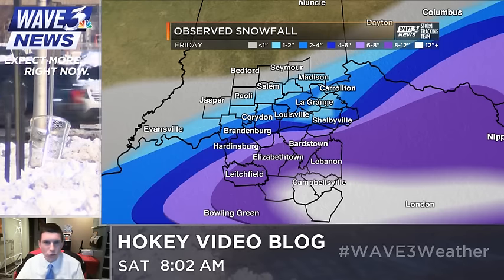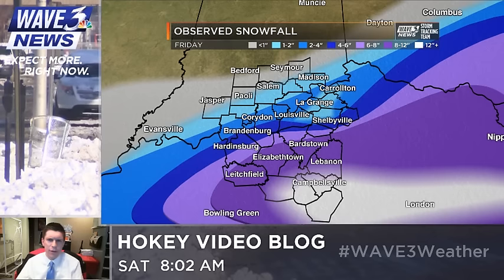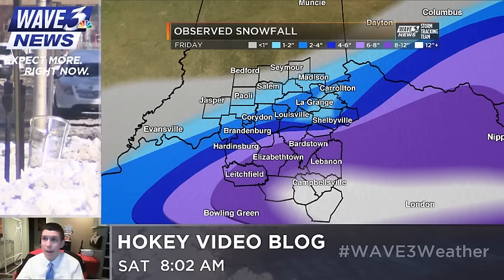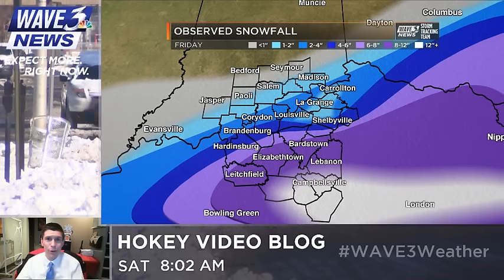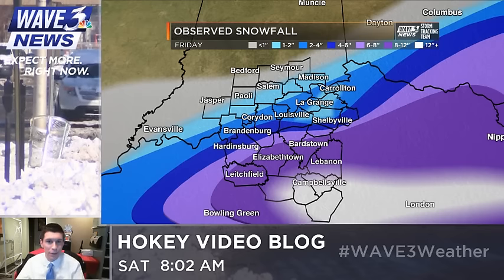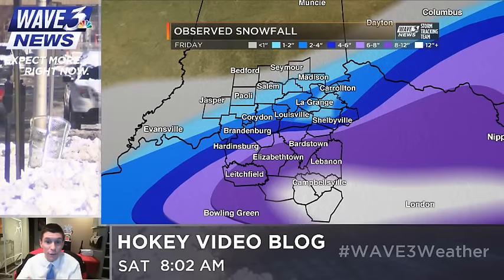So when folks tweet at us like, 'oh, you're never right, that's not the correct forecast, why are you always doing this?' — we basically tweet them back: that's not how meteorology works. We give you our best guess based on the latest data and our previous knowledge and training in the science of meteorology, and so this is what we come up with. The forecast actually worked out pretty good, especially in our southern counties where they got more than a foot.